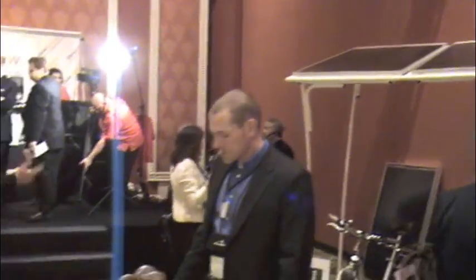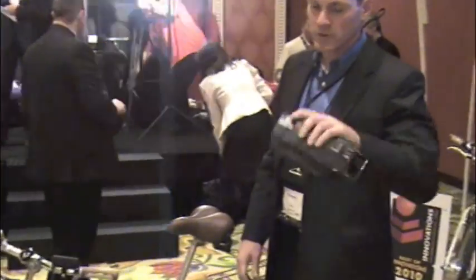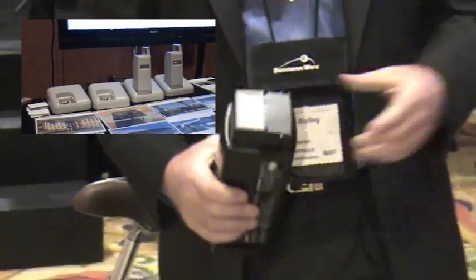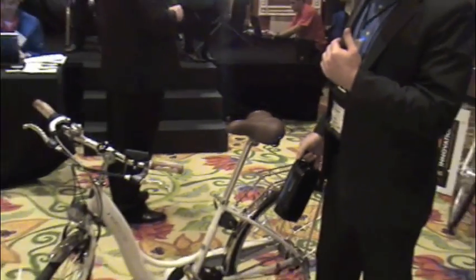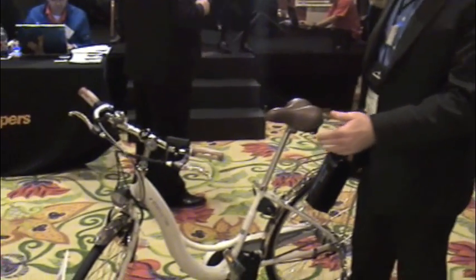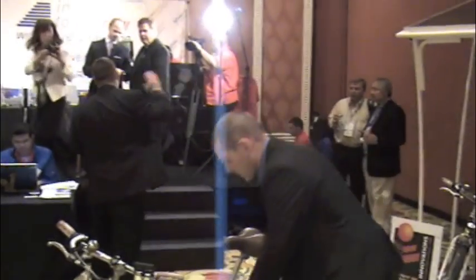The electric bike has a lithium-ion battery, 24 volt. It's a pull-off — you recharge it in a charging cradle. The electricity is delivered to the front hub motor by pedaling it, so it's a pedal-assisted electric bicycle. The top speed is 15 miles an hour.